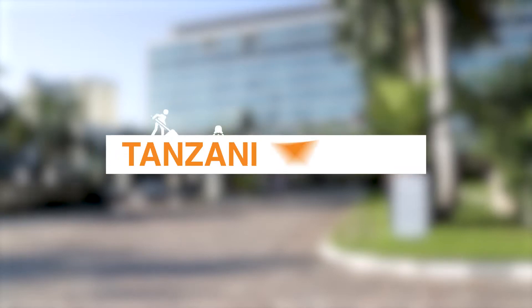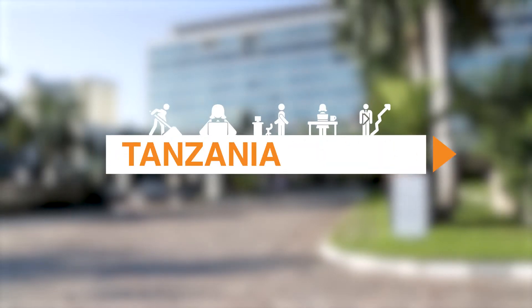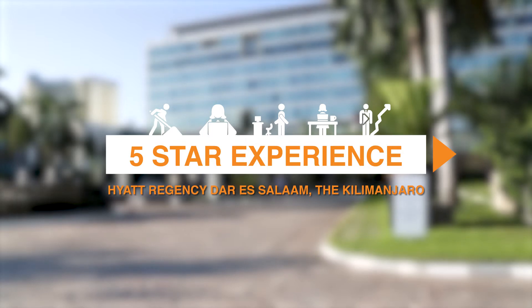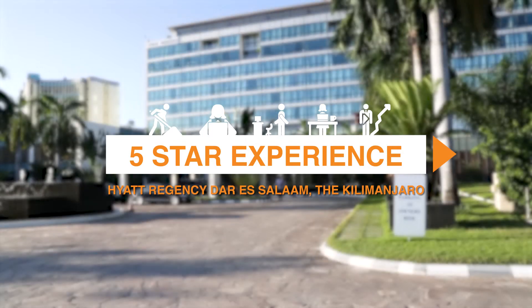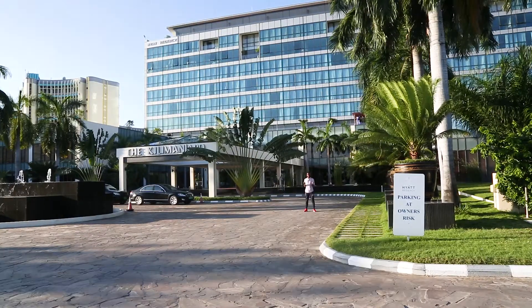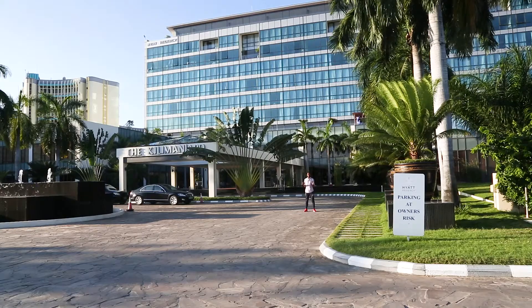The million dollar question: how much does all this cost? The Hyatt Kilimanjaro is the most expensive hotel in Dar es Salaam. It is also one of the finest pieces of real estate in the city. Let's go see if it's worth the hype.